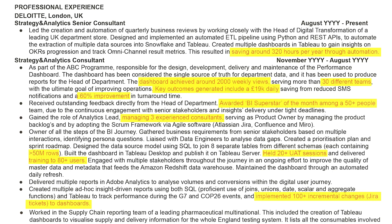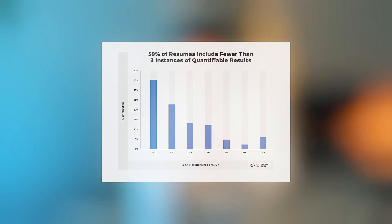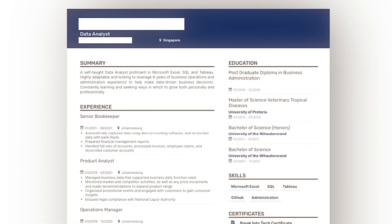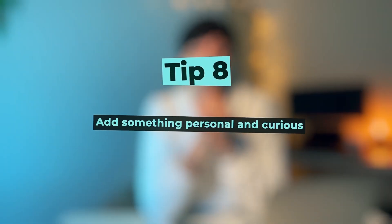Tip number seven: quantify. Recruiters and employers prefer resumes with measurable metrics and quantifiable results. If 10 candidates all say they were responsible for planning and executing social media campaigns, it's hard to know who did it well. Did the plan result in any tangible outcomes — increased followers or sales? Almost 60% of the 125,000 CVs analyzed in one study don't have more than three examples of quantifiable results. Here's a CV from one of you: I see 'prepared financial management reports' with many lines having no actual quantifiable result.